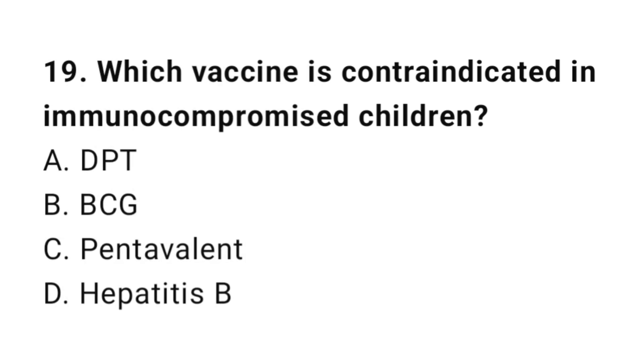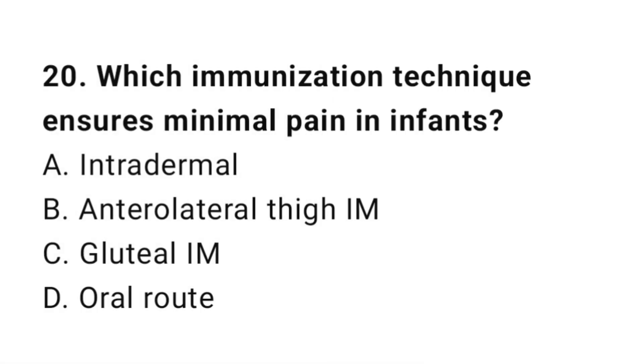Question number 19. Which vaccine is contraindicated in immunocompromised children? The right answer is B: BCG.